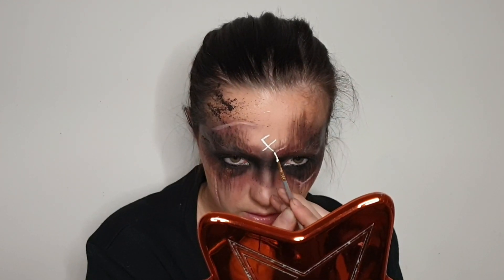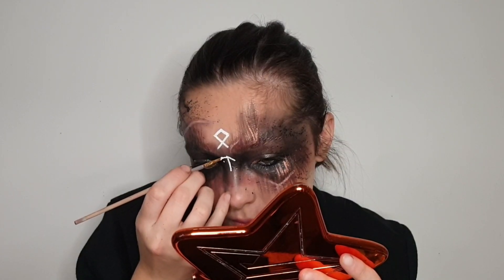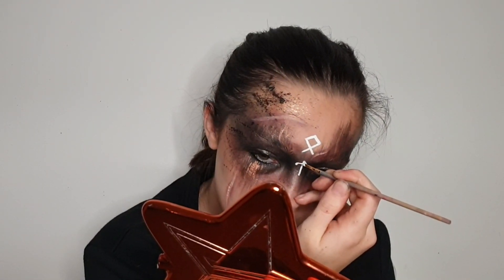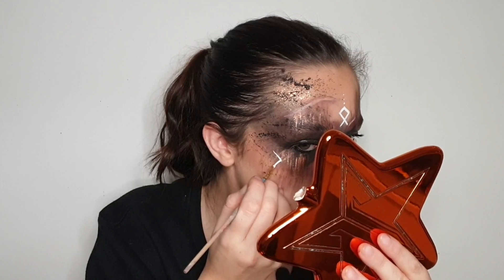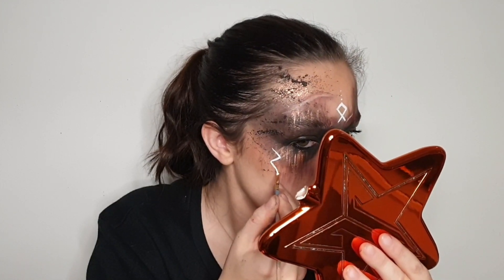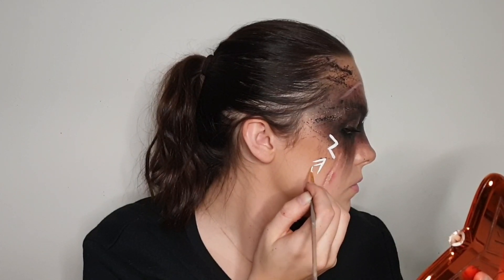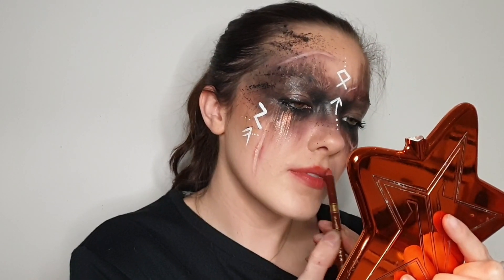Then I took a white eyeliner and started to draw some Viking runes on my face. I just went on Pinterest and found some pictures that explain them — I think the one on my forehead is for 'goddess,' one is for 'war,' one for 'leadership,' loads of different meanings. I chose the ones that I thought would be most fitting for this character, drawing two on my forehead, two on either cheek, and then added some little dots to pad it out a bit.